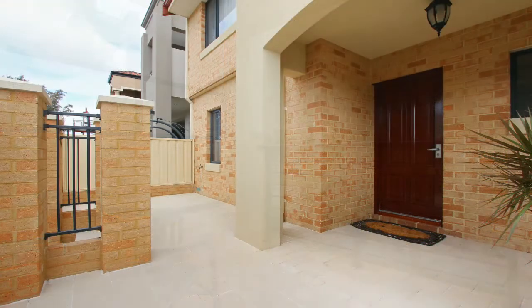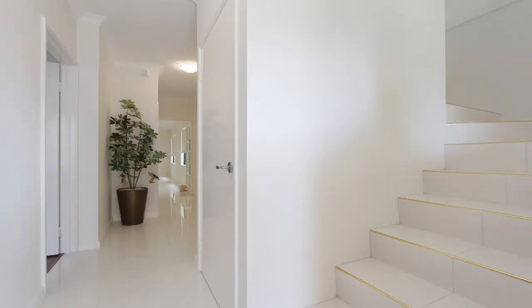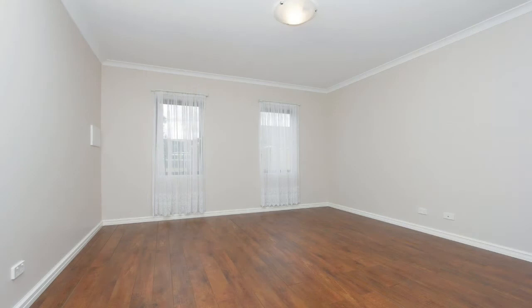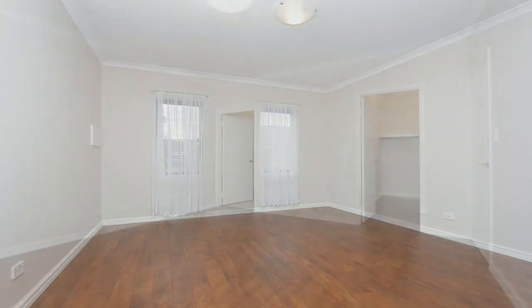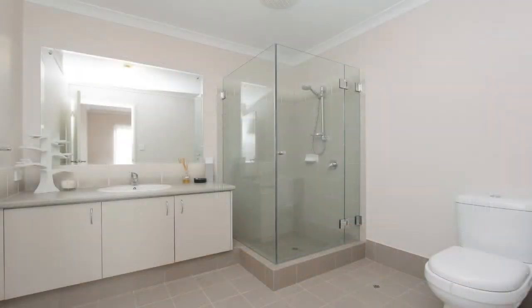The stunning and spacious home comes with quality fixtures and fittings throughout and is an ideal home for a family or as an investment. When you enter the home, the master bedroom is on the left and has timber-look flooring, a large walk-in wardrobe, and a spacious en-suite, which includes a large shower with glass shower screens, toilet, and vanity.